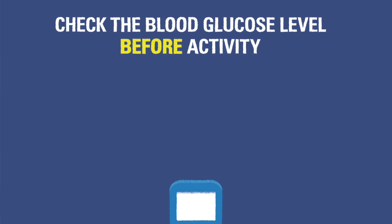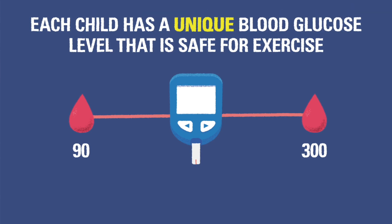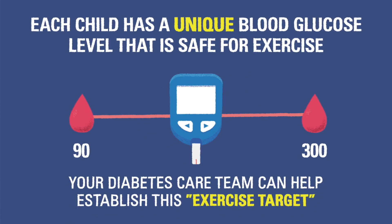Always check the child's blood glucose level before activity. If the blood glucose is between 90 and 300, it is okay to exercise. Each child has a unique blood glucose level where they will be safe exercising with less risk of hypoglycemia. Your diabetes care team can help you establish this exercise target.